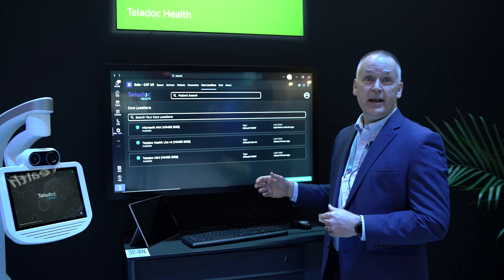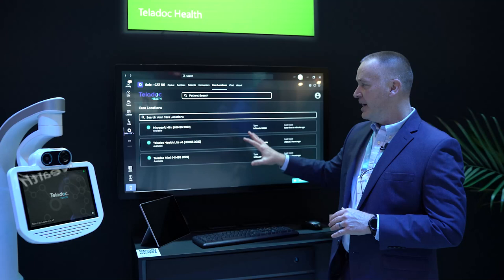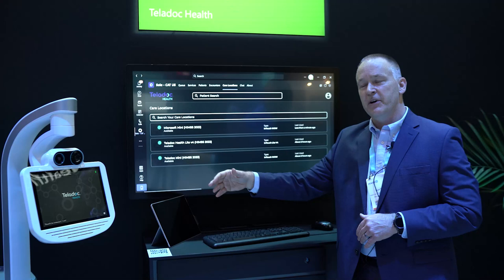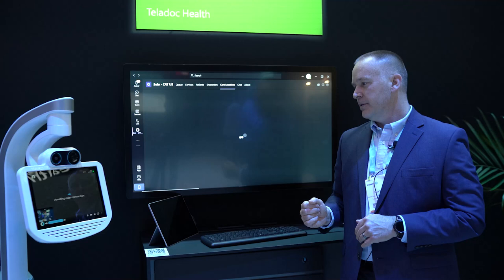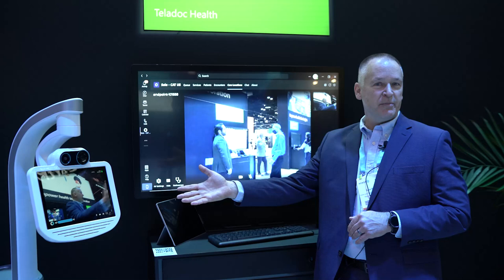I'll give you a little demonstration on how that works. I'm inside Solo. I go to our care locations, which lists all of these devices that are in your environment. I select the device where I want to see the patient, click the Connect button, and within a couple of moments, the Mini device comes on, allowing me to have an interaction with a patient at the bedside.